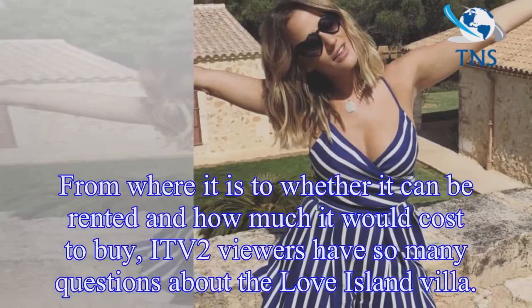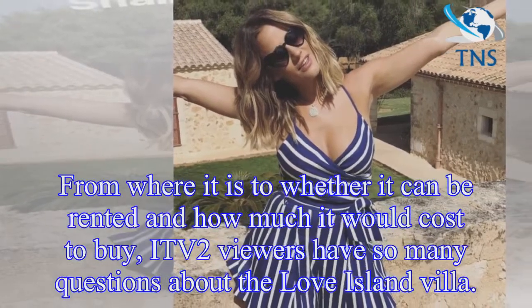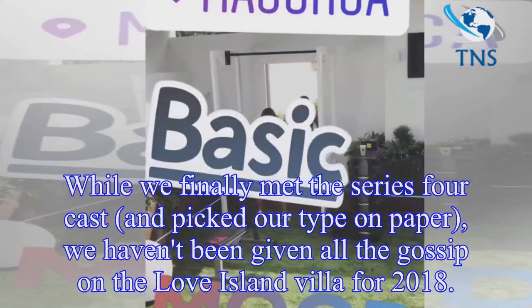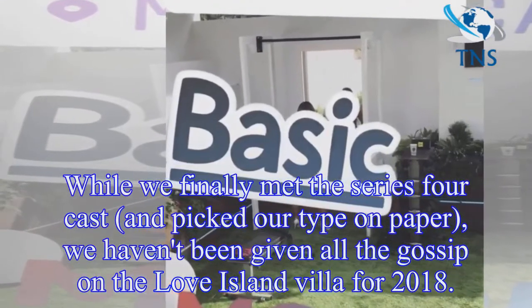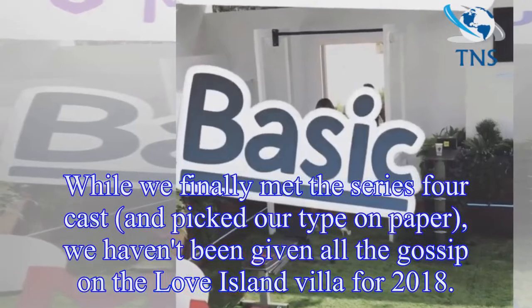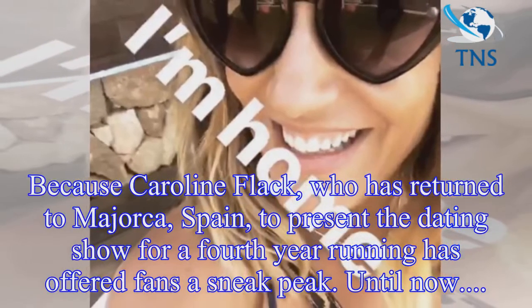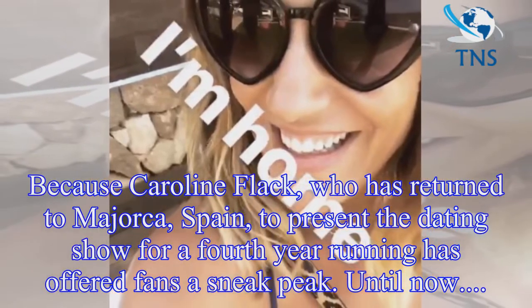From where it is to whether it can be rented and how much it would cost to buy, ITV2 viewers have so many questions about the Love Island Villa. While we finally met the series four cast and picked our type on paper, we haven't been given all the gossip on the Love Island Villa for 2018, because Caroline Flack, who has returned to Mallorca, Spain, to present the dating show for a fourth year running, has offered fans a sneak peek.